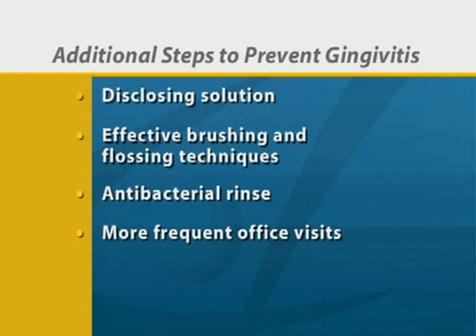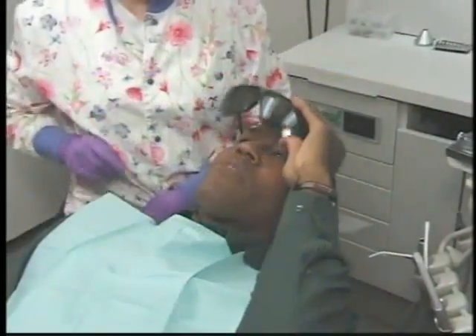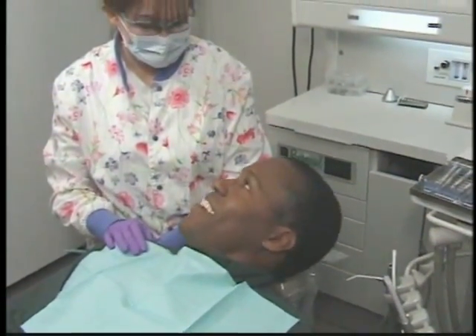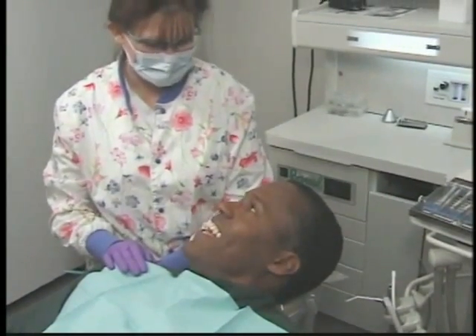We may also need to set up more frequent office visits to monitor the health of your gums. It's important to catch and treat gingivitis early, before it progresses and results in the bone and tooth loss of periodontal disease.